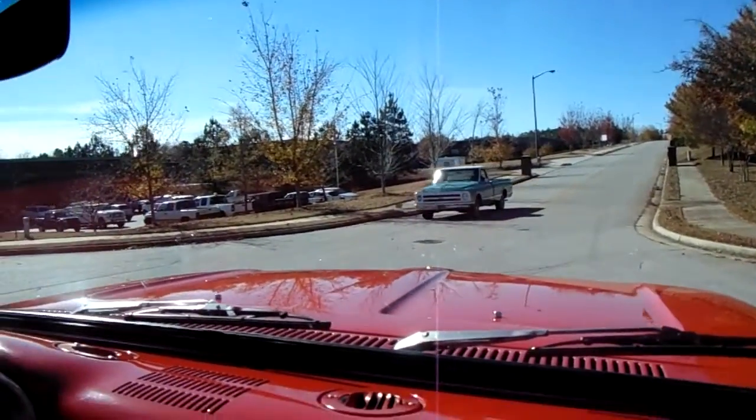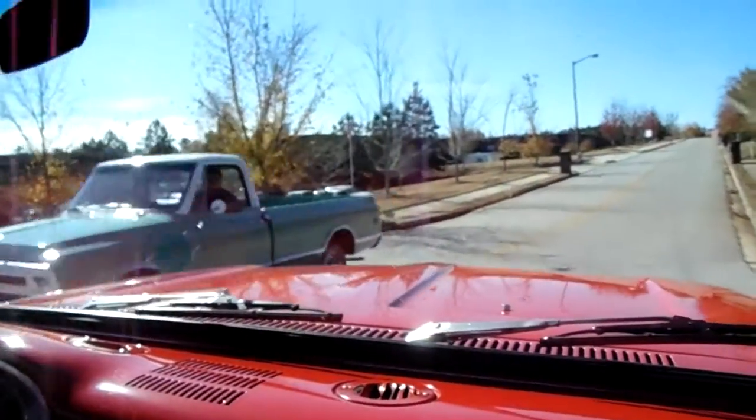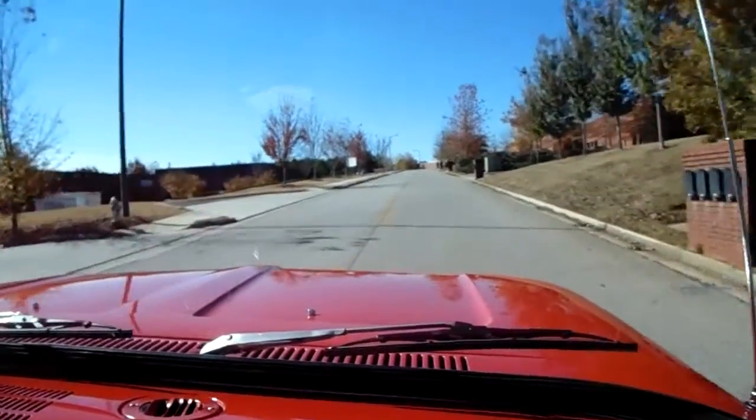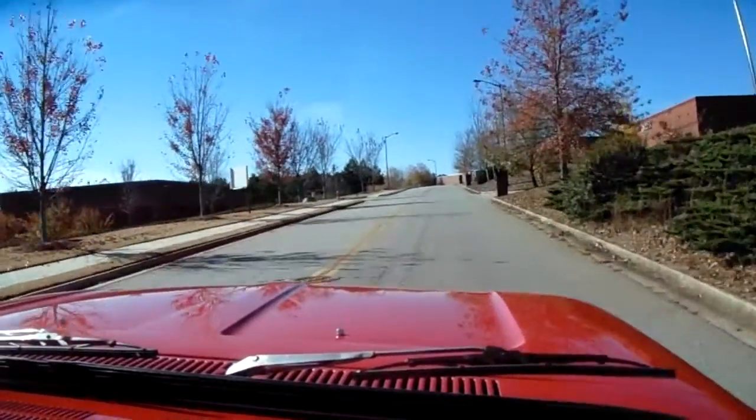Hey, there's another one of our trucks — that truck's also available right now. It's a great C10, fully restored as well. Anyway, this video is about this Ford.